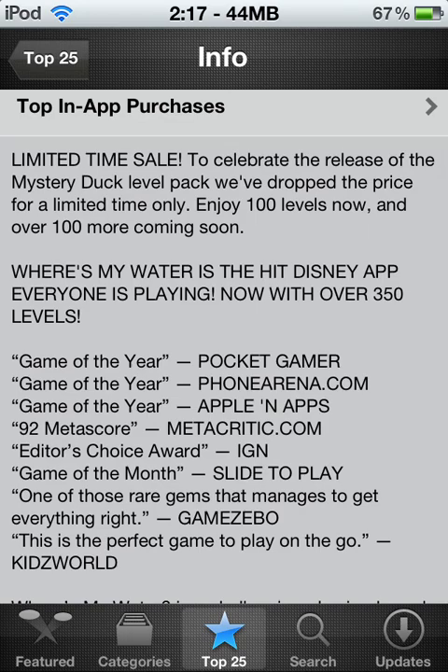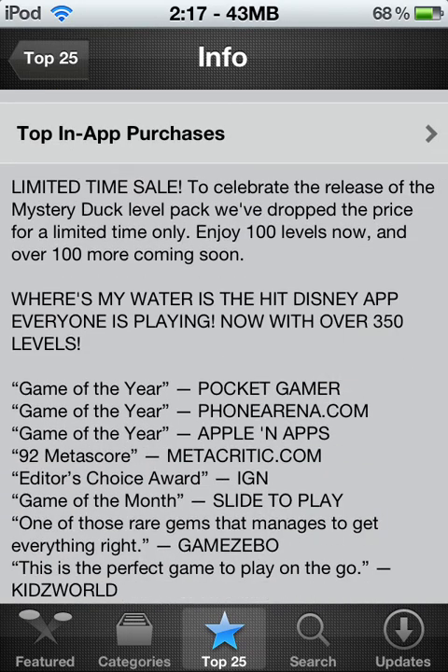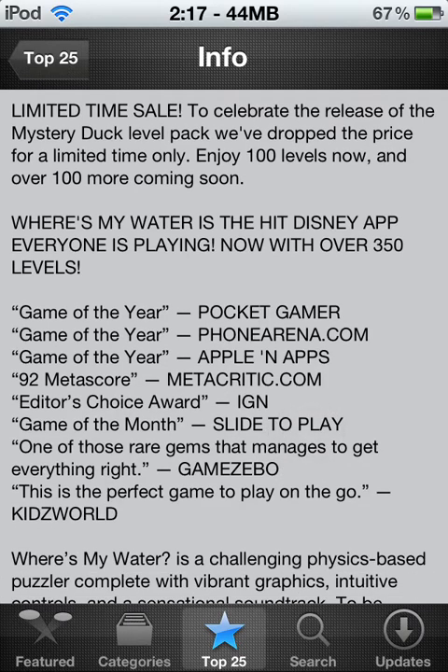Limited time sale — it is on sale. I didn't get it on sale; I've had this app for a while now. To celebrate the release of the new Mystery Duck level pack — I showed you that in the top in-app purchases, I think it was a dollar in the in-app purchases. We dropped the price for a limited time only. Enjoy 100 levels now, and there's 100 more coming soon in the next update.